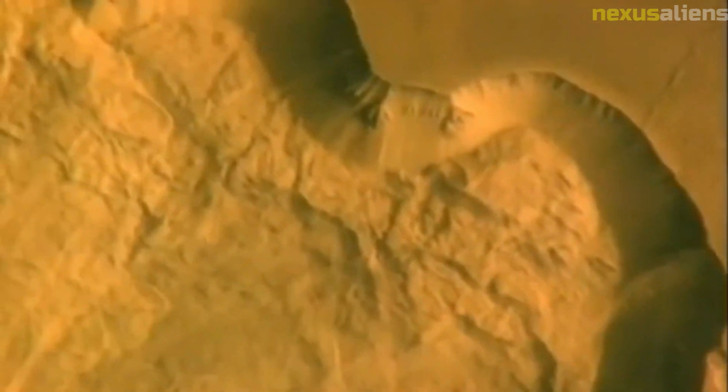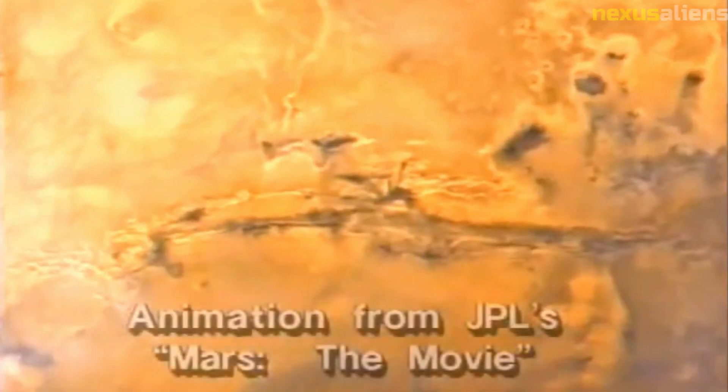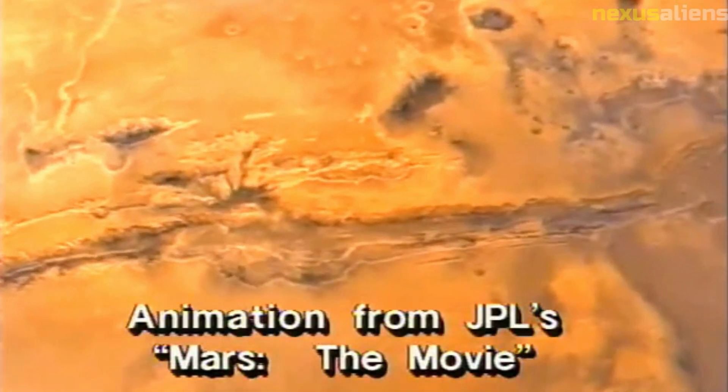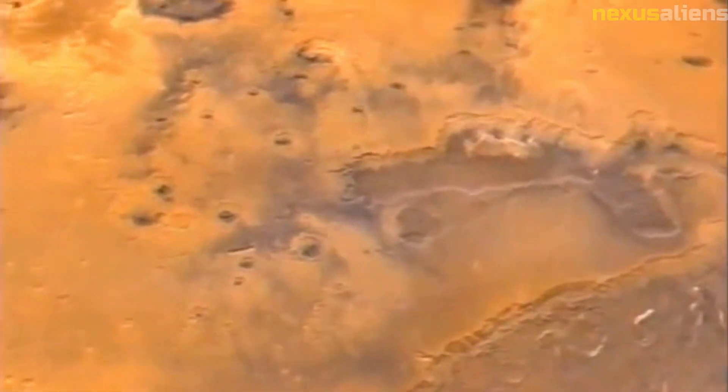The Mariner 10 mission was also notable for being the first spacecraft to make use of a gravity assist maneuver. This technique involves using the gravitational pull of a planet to alter the trajectory of a spacecraft, allowing it to conserve fuel and travel further. The success of this maneuver on the Mariner 10 mission helped to establish it as a standard technique in space exploration.